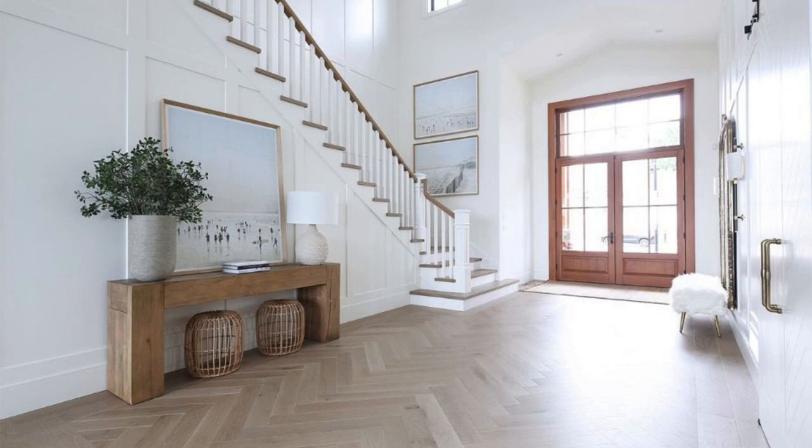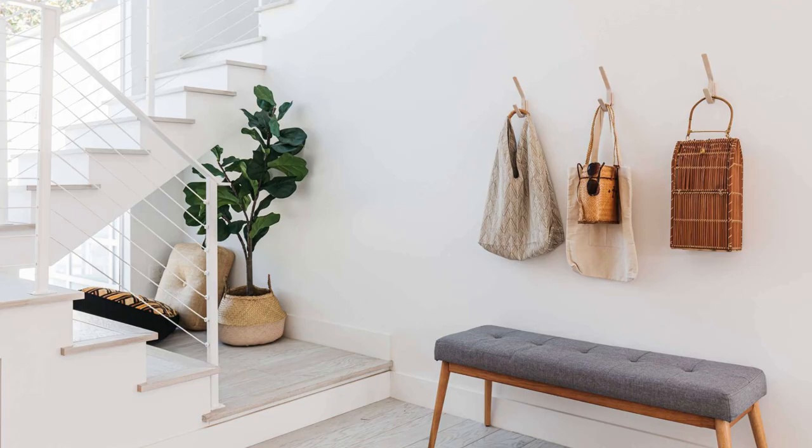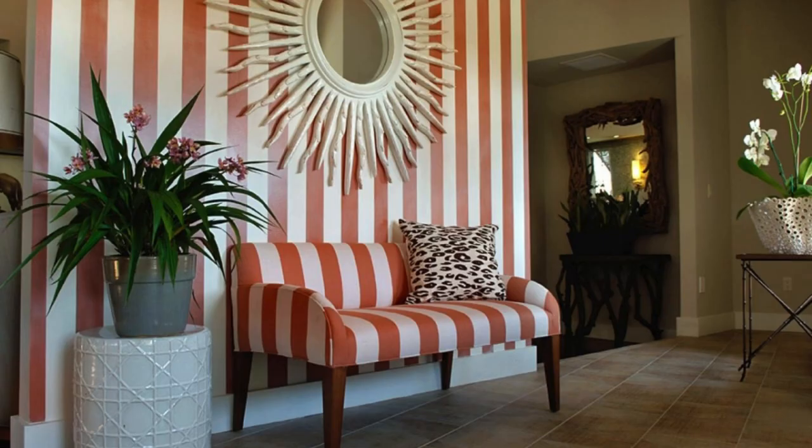Mix materials like wood, metal, and glass for a dynamic look. Entryway organization: install hooks, a coat rack, or a stylish entryway organizer for keys and other essentials. Ensure the space is functional and organized to maintain a clean look. Remember to balance functionality with aesthetics to create a foyer that not only looks great but also serves your practical needs.